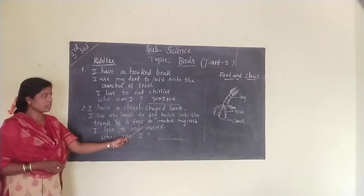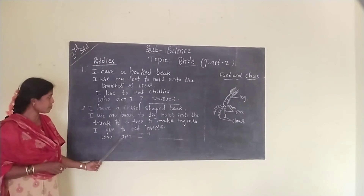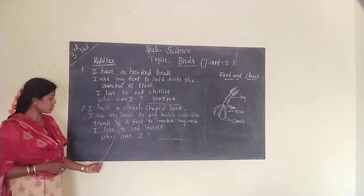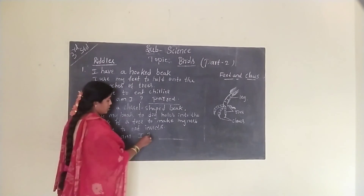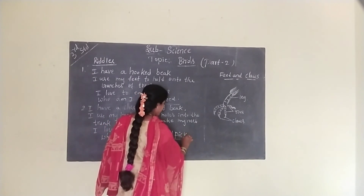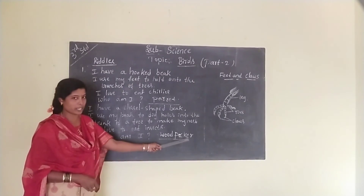Second riddle: I have a scissor-shaped beak. I use my beak to dig holes into the trunk of the tree to make my nest. I love to eat insects. Who am I? The answer is woodpecker — W-O-O-D-P-E-C-K-E-R.